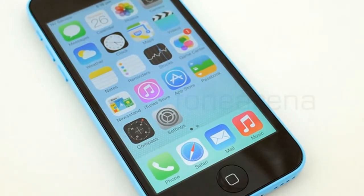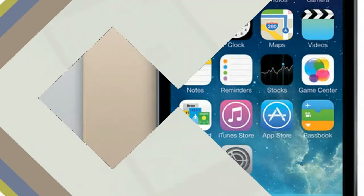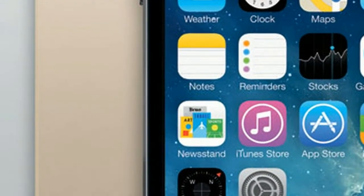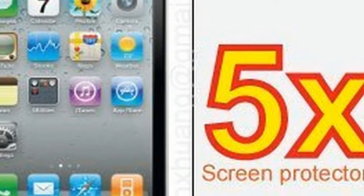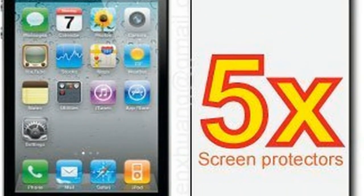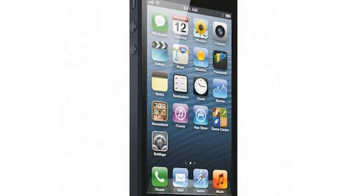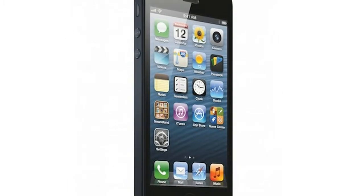The Apple iPhone 5s is powered by a 1.3 GHz dual-core Apple A7 64-bit ARM processor and comes with 1 GB of RAM. The phone packs 16 GB of internal storage that cannot be expanded. The Apple iPhone 5s has an 8-megapixel primary camera on the rear and a 1.2-megapixel front shooter for selfies.